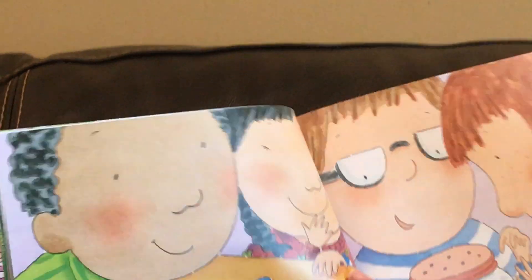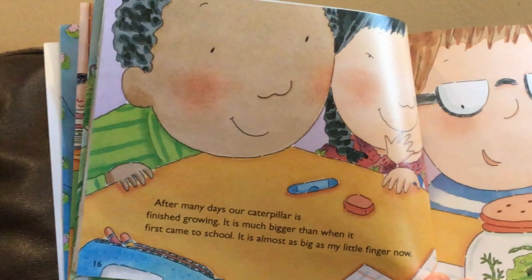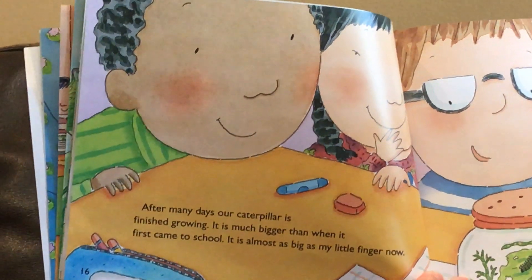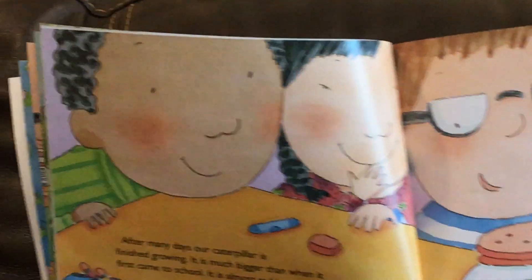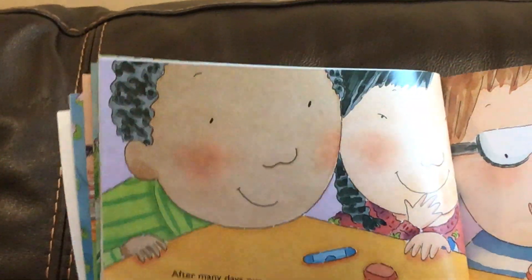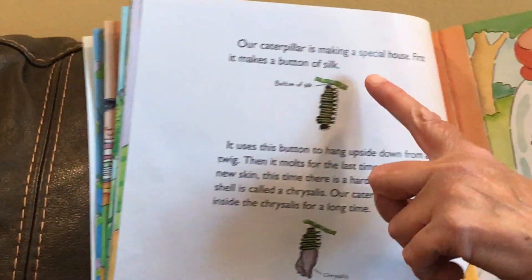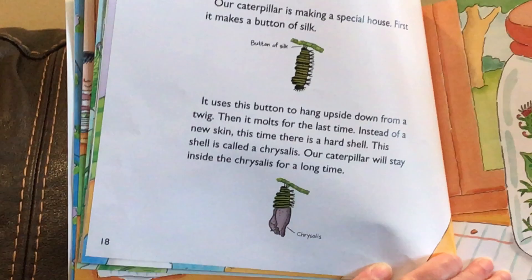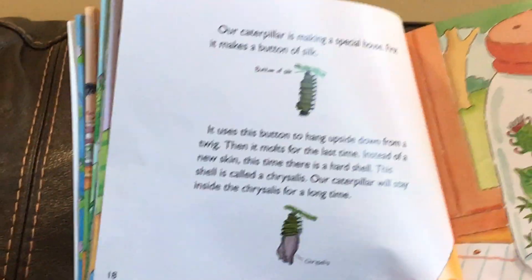After many days our caterpillar is finished growing. It is much bigger than when it first came to school. It is almost as big as my little finger. Our caterpillar is making a special house. First it makes a button of silk. It uses this button to hang upside down from a twig. Then it molts for the last time.